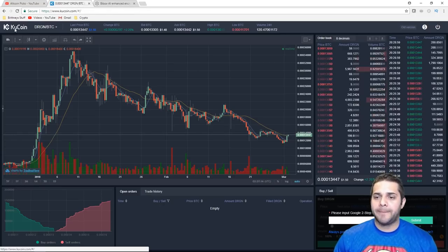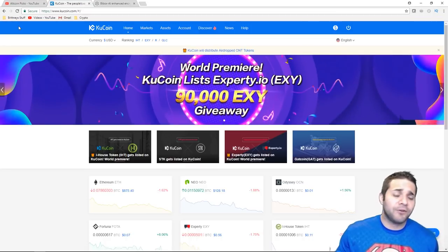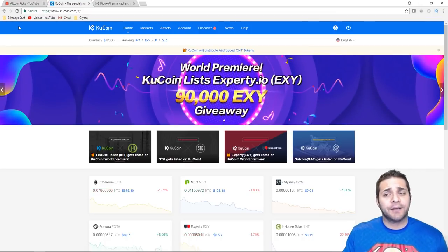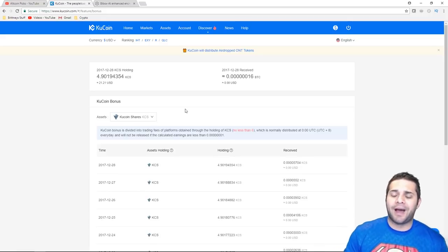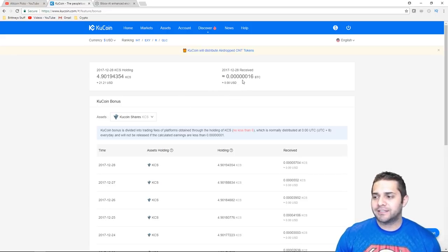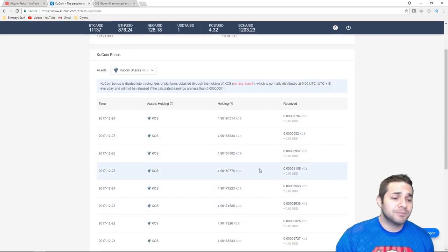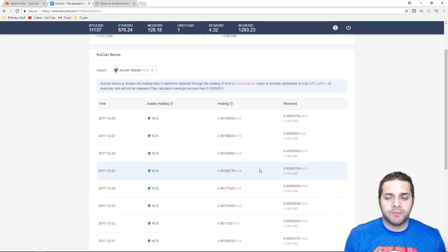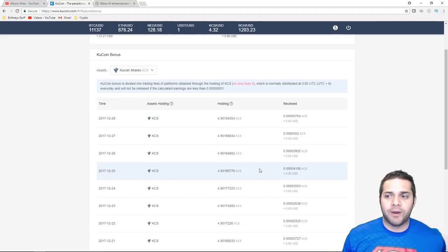They both have the referral program, and I will be adding my referral links for both BuyBox and KuCoin in the description — check it out if you haven't signed up for either. They have the KuCoin bonus with the dividend payout. I only have about 4.9 KuCoin Shares worth about $21, and I haven't received very much in dividends. A lot of people are complaining that even with a huge amount of KuCoin Shares the payout is not worth it — it could be that the exchange volume isn't very high.